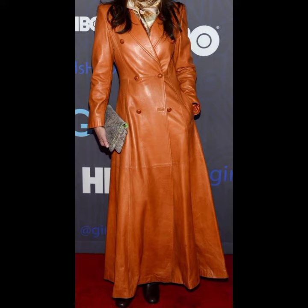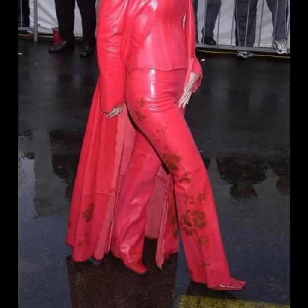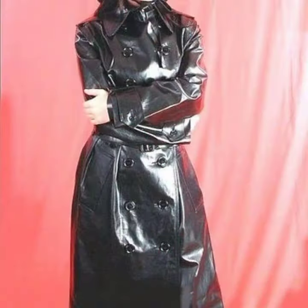Friends, if you want to buy these very beautiful latex and leather long coat designs, I will tell you some website names like AliExpress, if.com, Etsy.com, and Amazon.